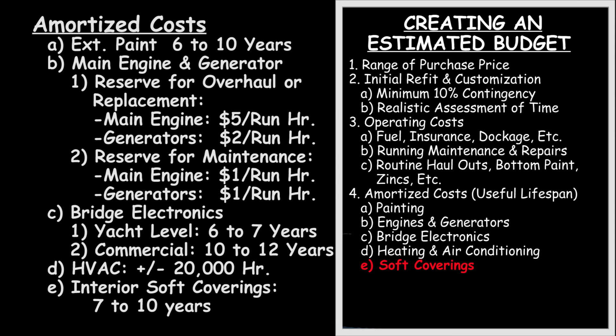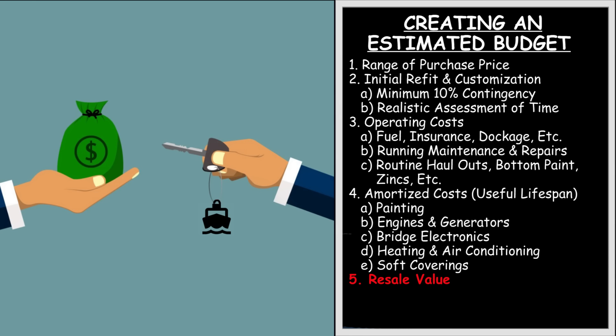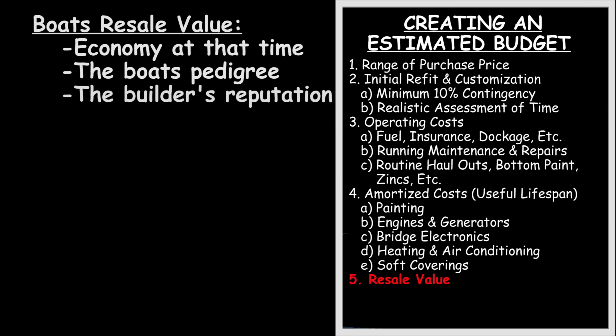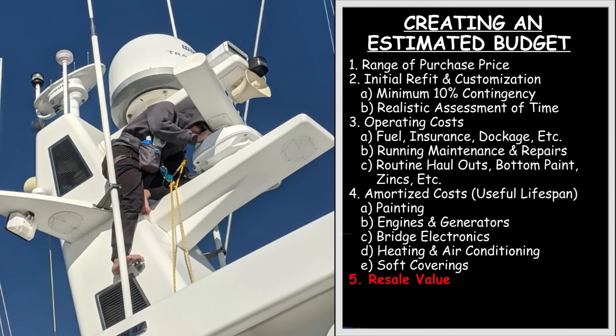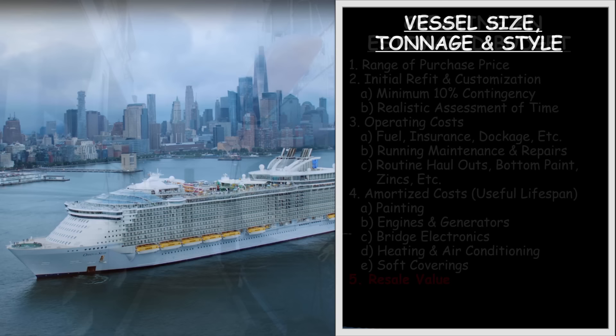Interior soft coverings, depending on quality, selection, use and abuse, are typically good for seven to ten years. Finally, let's discuss resale value. This is almost impossible to ballpark, but the final sales price and liquidity will be largely dependent on the economy at that time, the boat's pedigree, the builder's reputation, styling, layout, the build material, how well the boat was maintained, and the overall condition of the underpinnings. Your boat's selection, along with a well-thought-out systematic and dedicated approach to maintaining your boat, will also have a significant impact on what the boat will bring when you decide to sell it.